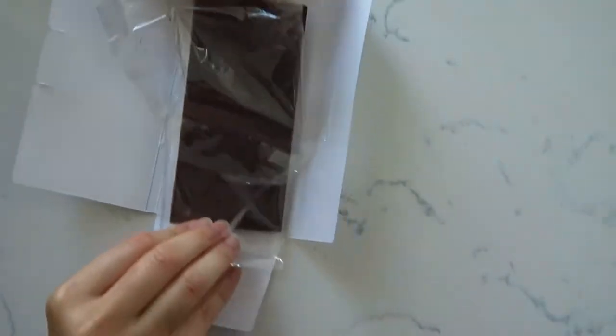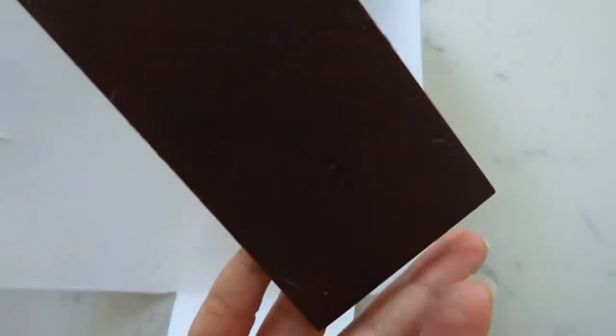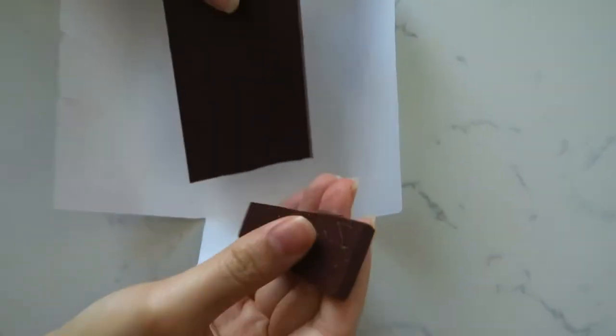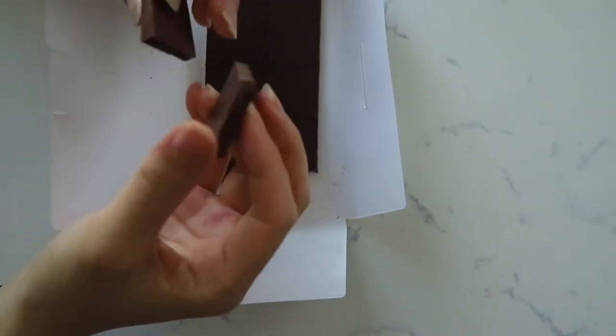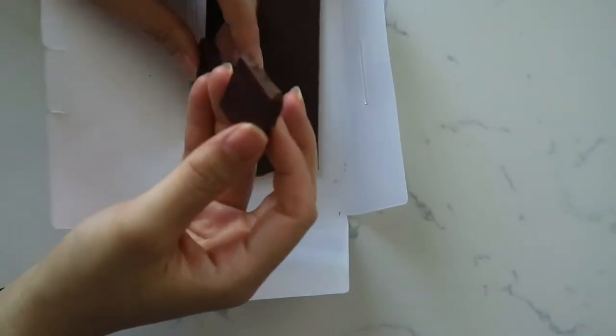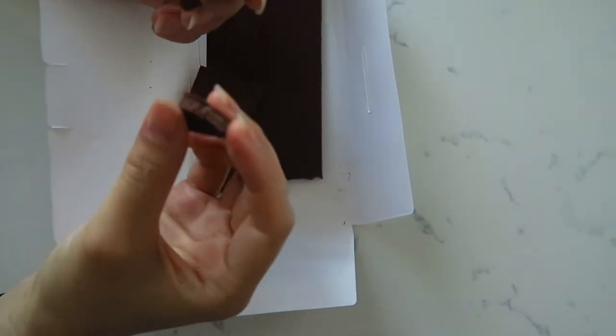The chocolate has a very subtle pattern — kind of geometric shapes and dots — as well as the Harper logo etched into the chocolate itself. It's a very thin chocolate. Snapping it is really soft; we kept these in the fridge, so I'm really surprised at how soft this chocolate is. You can't even hear the snap, it's so soft, and it's already starting to melt in my hands.